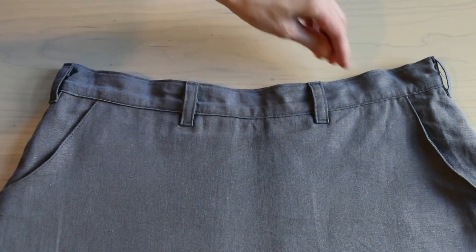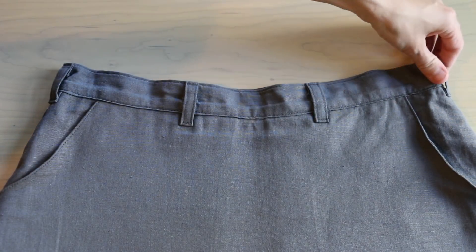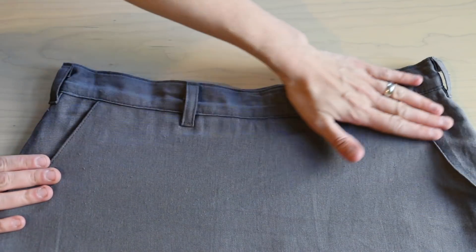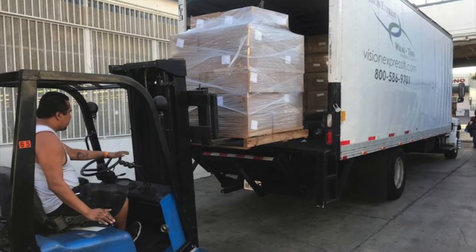All materials have now been sourced, the specs have been finalized, and our factory partner in Los Angeles has made several rounds of samples and given us a production quote. All that's left is for you to back this project so I can give the factory the go-ahead to make this product a reality.